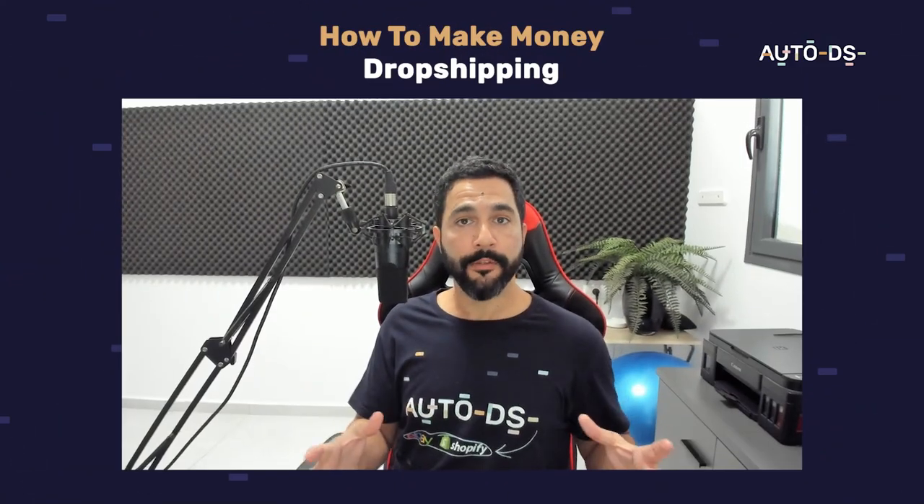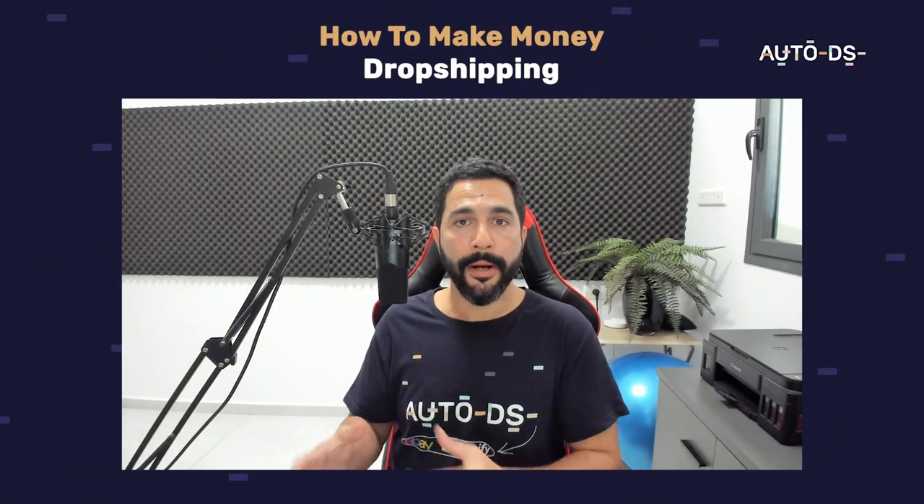This is actually where AutoDS comes in — with price monitoring, stock monitoring, easy product importing, easy and completely automated order fulfillment, easy returns, easy way to handle customer service, and so much more. That sums up this video explanation on how to make money dropshipping.